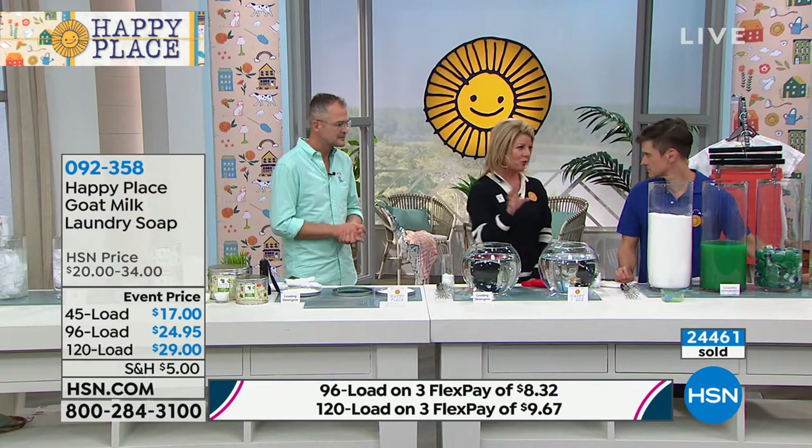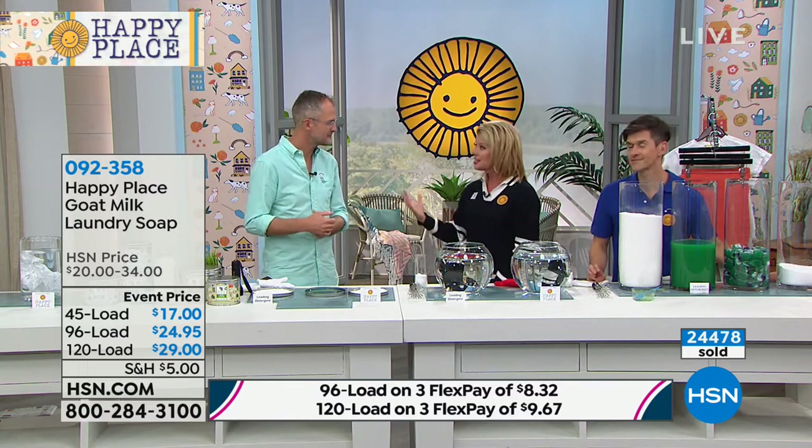If you can replace all of it with Happy Place today with the $5 shipping cart deal and just get those chemicals out of your house, we think that's really important. Start here. We have the perfect hour — we started with odor blockers, naturally. Then the laundry soap, the stain stick, the oil, the scent boosters, the essential oils, and the dryer balls. Five dollars — that's all you're spending for shipping and handling.